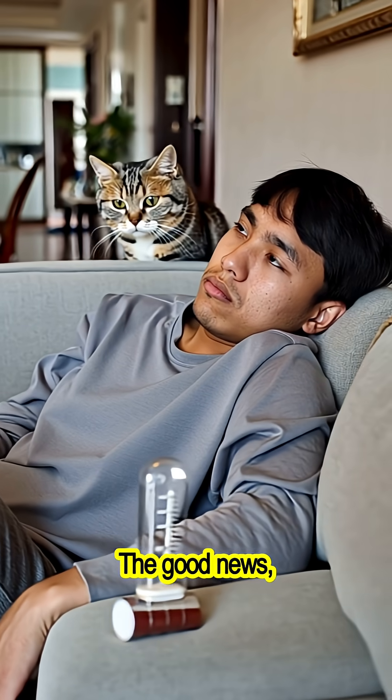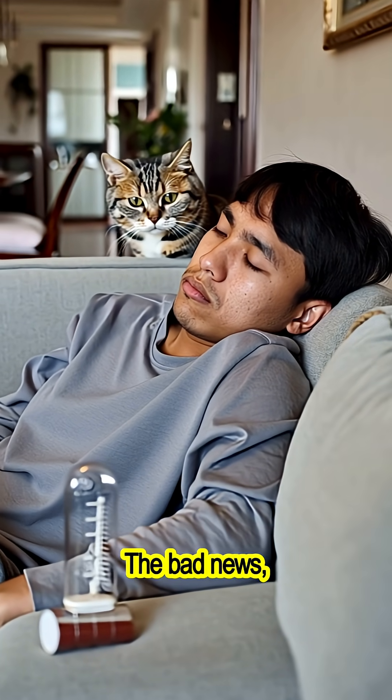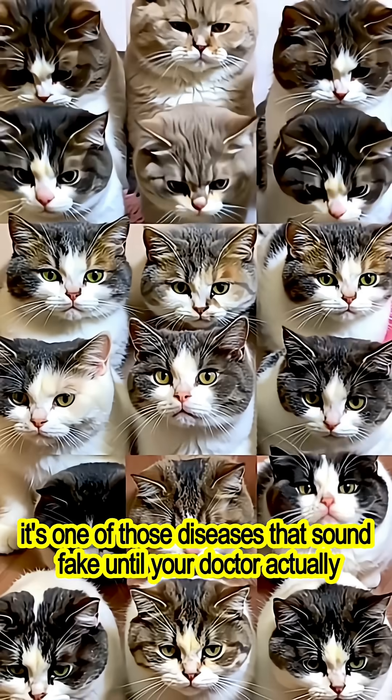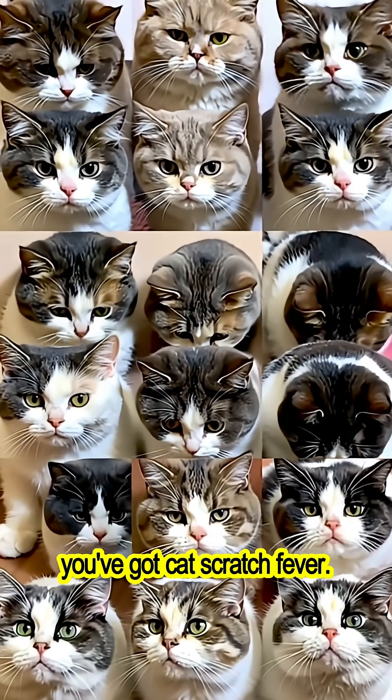The good news? It usually clears up on its own in a few weeks. The bad news? It's one of those diseases that sound fake until your doctor actually says the words: 'Yep, you've got cat scratch fever.'